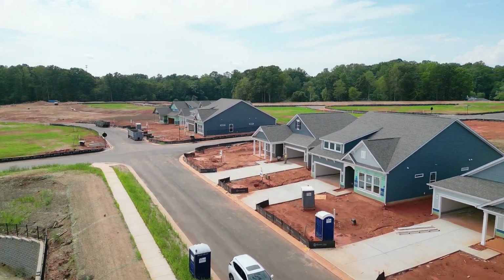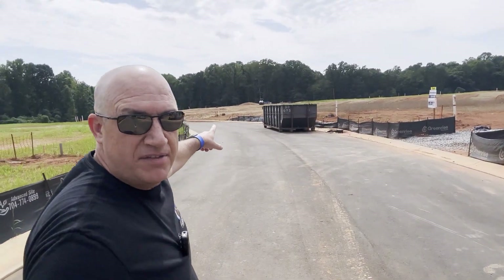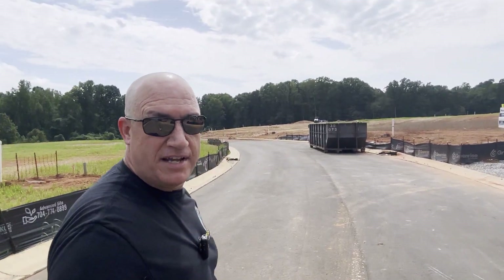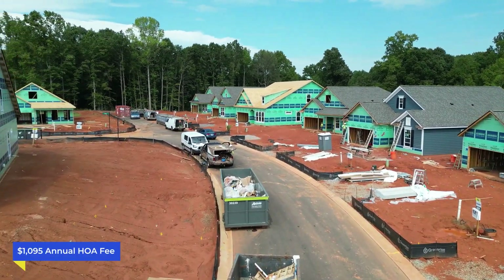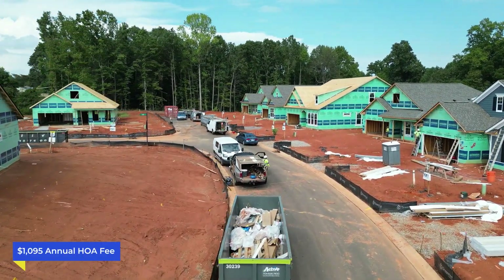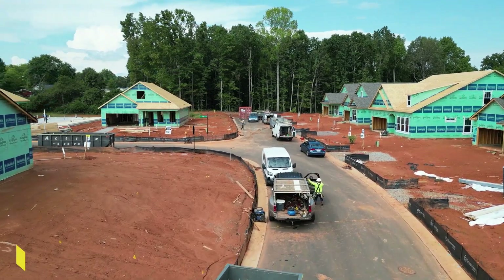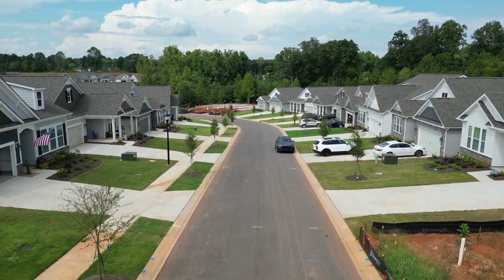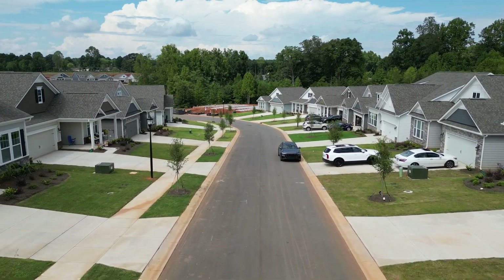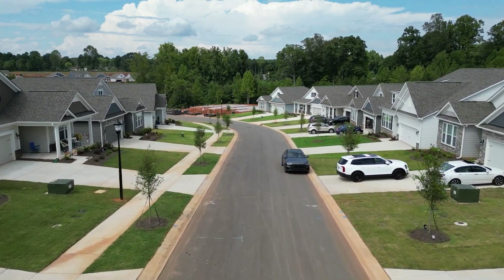I'm going to put the drone up so you can get a better idea, but right over here you can see all the empty lots available for sale. There are plenty of opportunities in this neighborhood. The HOA fee is $1,095, and they're going to have a dog park, a bocce ball court, and the whole neighborhood will have sidewalks. They do not have a pool. Reach out to me — text, call, or email — if I can help you with this neighborhood.